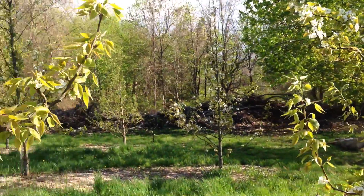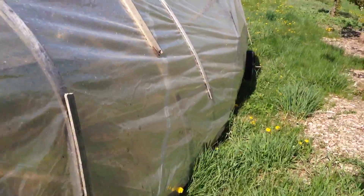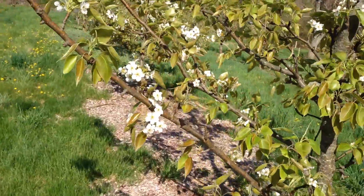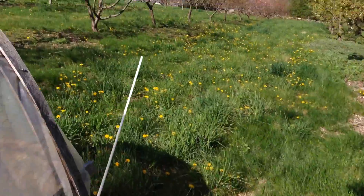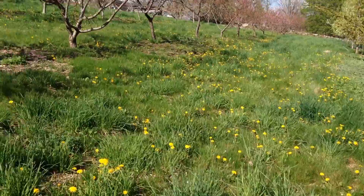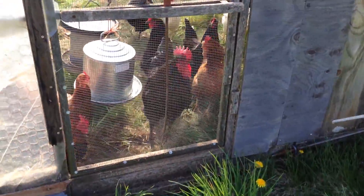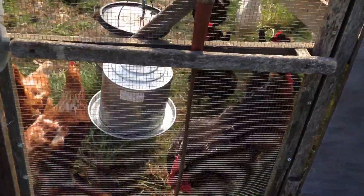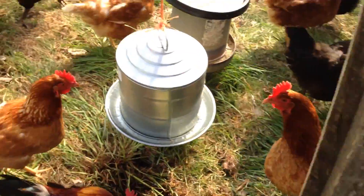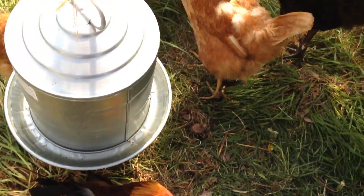Let's go see the chickens. We keep them in this movable chicken coop because otherwise they would get into our fields and eat all of our vegetables. But they do get moved every day — they get access to fresh ground every single day, twice a day actually.